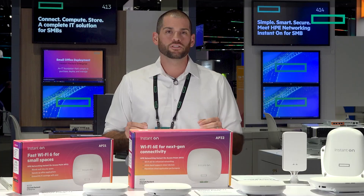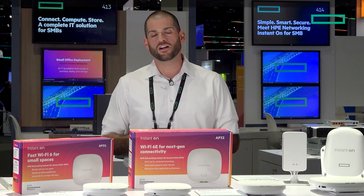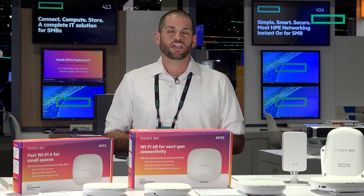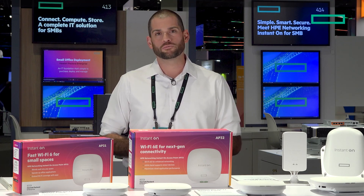The Instant On AP32 is a Wi-Fi 6E access point that supports up to 75 devices and has the new 6 gigahertz band enabled on it. It's really great for any sort of office environment with the latest laptops or phones. It has a 2.5 gigabit uplink port and a 3.2 gigabit throughput speed.